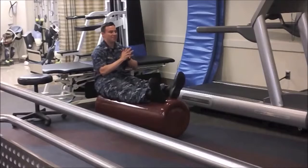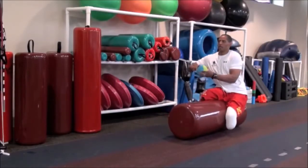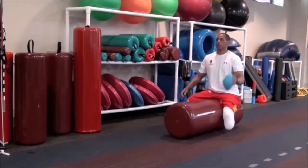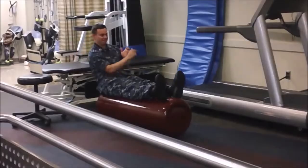The last exercise we did was a seated balance football toss. It's for them to get a core workout, working on their abdominal strength, but it's also to add some fun.